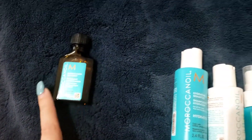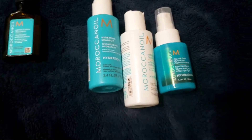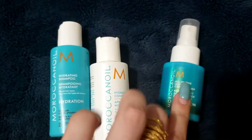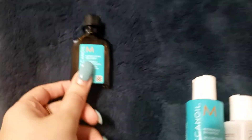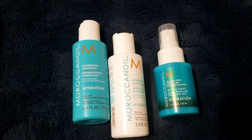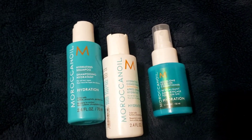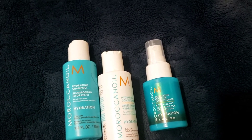Moroccan Oil normally has that option. However, I hadn't used this yet because I was using the leave-in conditioner, which is more for hydrating purposes. The shampoo, conditioner, and leave-in conditioner — there's still a lot left in the leave-in conditioner. I had only used the oil before as a leave-in, and that was a while ago — I think the last time was the beginning of the pandemic, and we're now toward the end of 2021, so it's been almost two years.